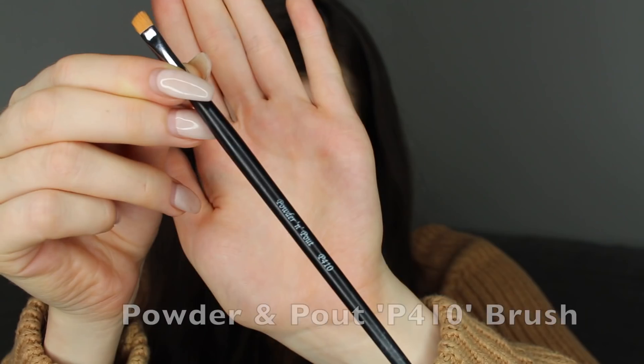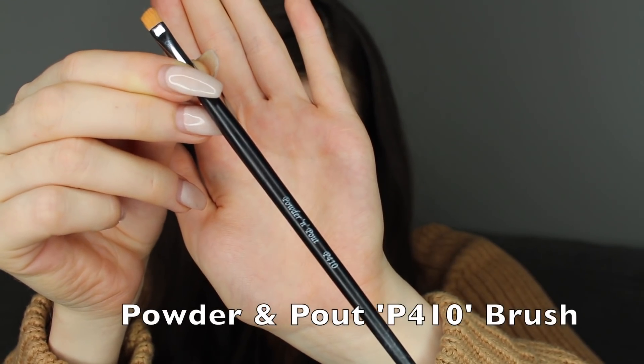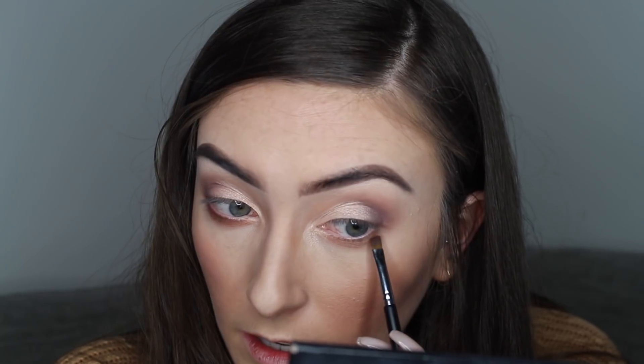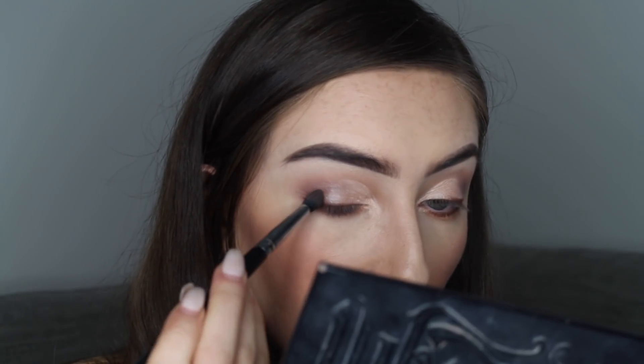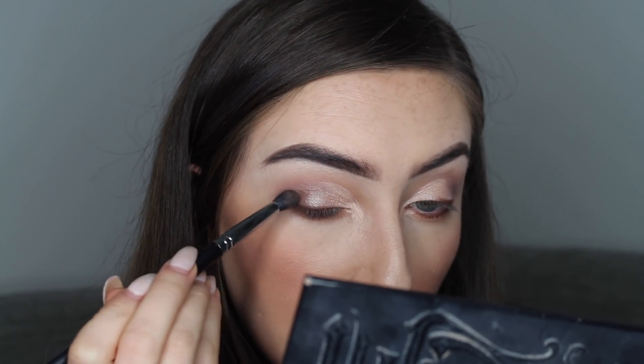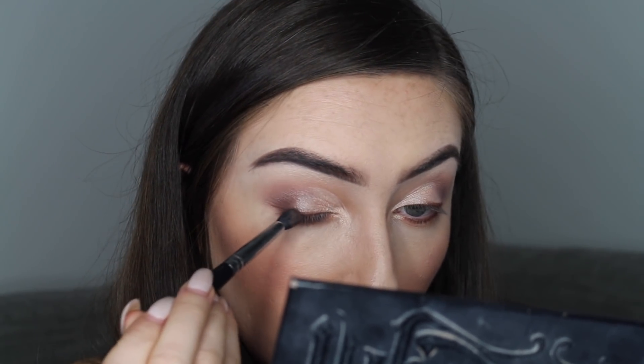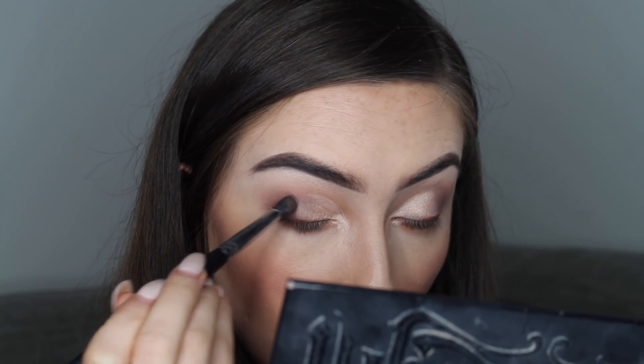I'm using my angled brush to bring the darker brown in closer to the lash line, right underneath it — this is a good trick instead of eyeliner. After that I take my P310 blending brush and darken the corners just a tiny bit to add some depth, pressing the first brown colour in rather than blending, keeping it really low and in the corner.